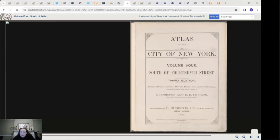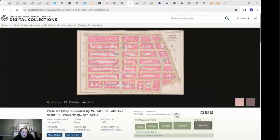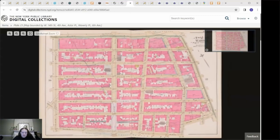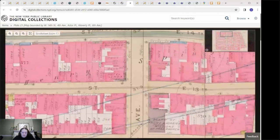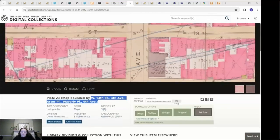This is plate 23, bounded by West 14th Street, 4th Avenue, Astor Place, Waverly Place, and 6th Avenue — which 5th Avenue and 13th Street would fall into. Based on this 1893 map, there was a building here, but it was called the Hotel Lennox, which we know is not the building currently there. So we know that sometime between 1893 and today, a new building was added to that property.